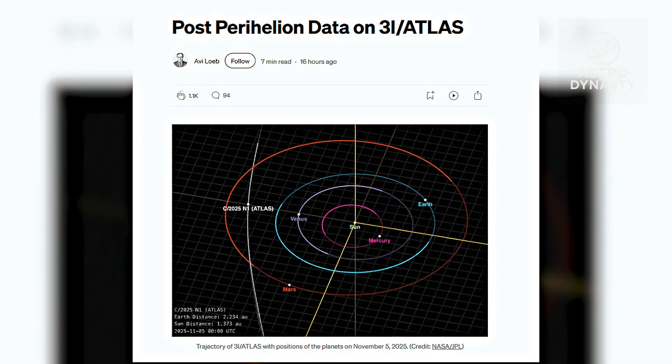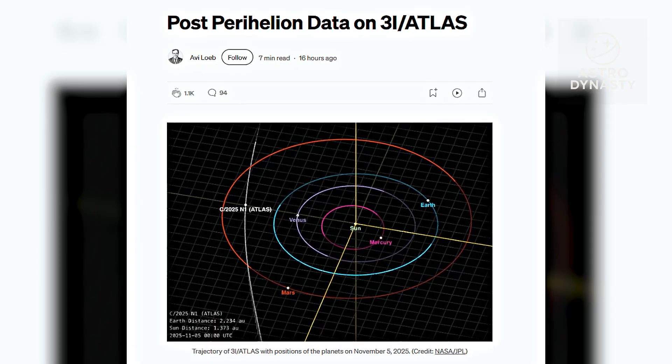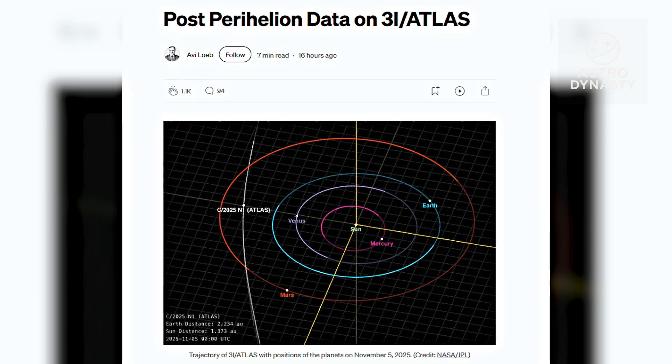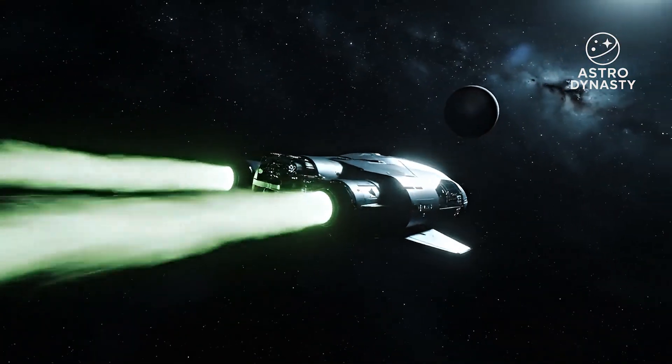That's the claim around perihelion: a small outward push away from the sun, paired with a sideways component that skews the trajectory. In the moment, the numbers feel microscopic. Over weeks, they become an offset you can't shrug off.